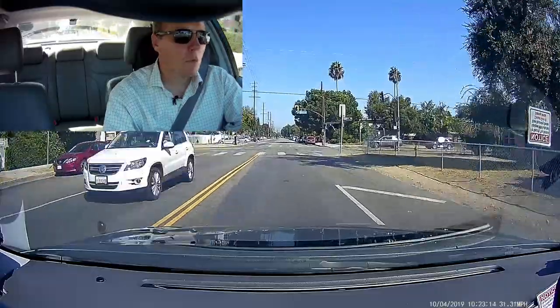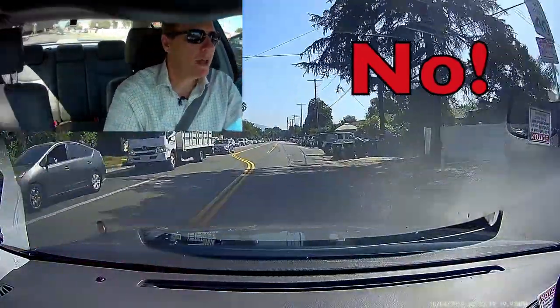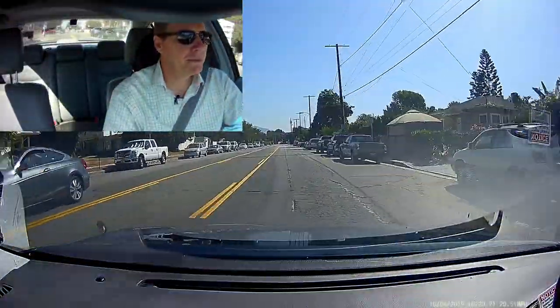So up ahead I'm going to be taking a right and I'll take it a little bit faster. Obviously there's no one in the car with me, and this would be an example of how not to drive. So you don't want to do this — if someone's in the back, they're just going to fly across the seat and be very upset.